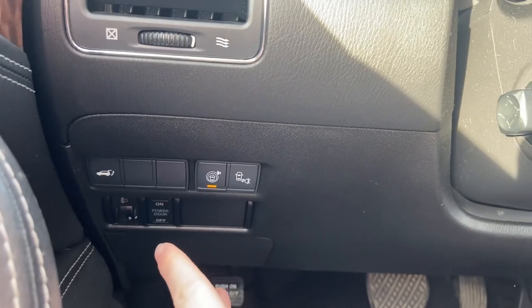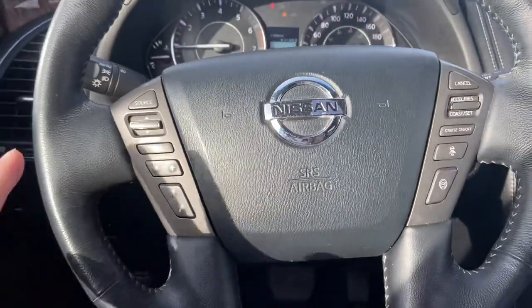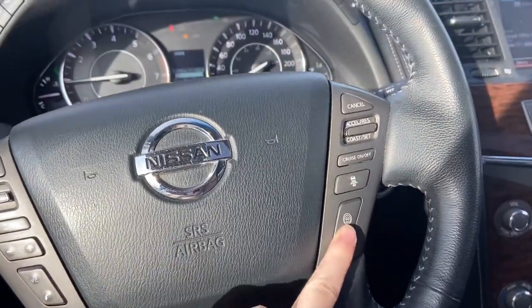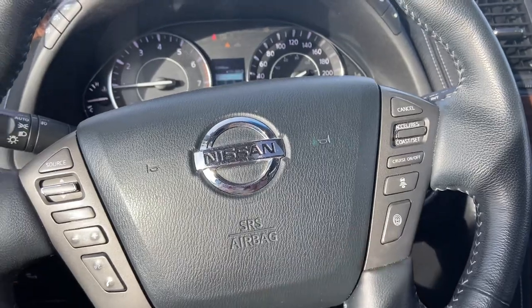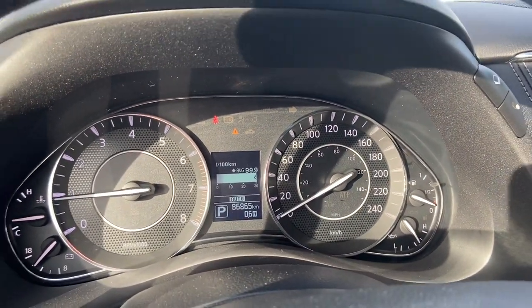Over here you have your power liftgate button. This is for your blind spot warning and your collision mitigation. This is your steering wheel — you have your steering wheel mounted Bluetooth controls, your adaptive cruise control, and your safety features. This has about 86,000, almost 87,000 kilometers on it.